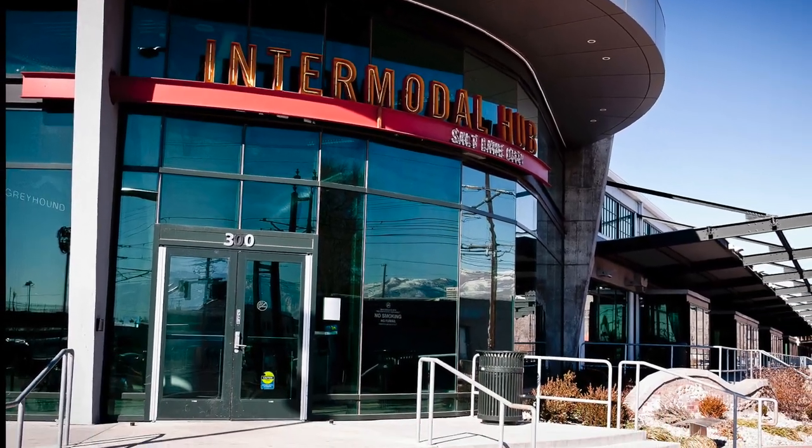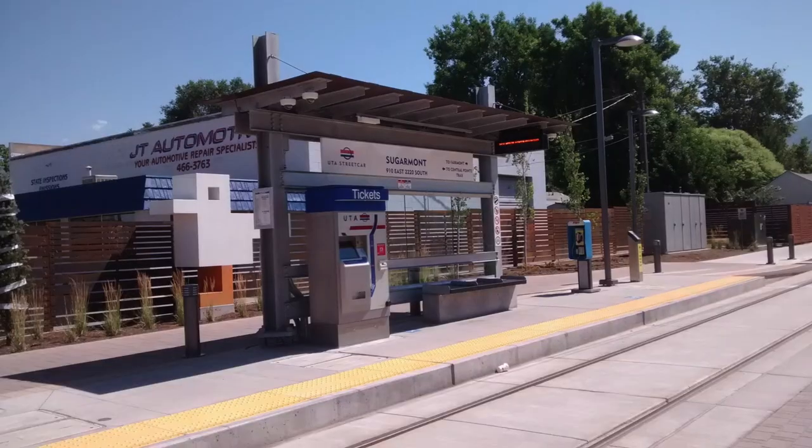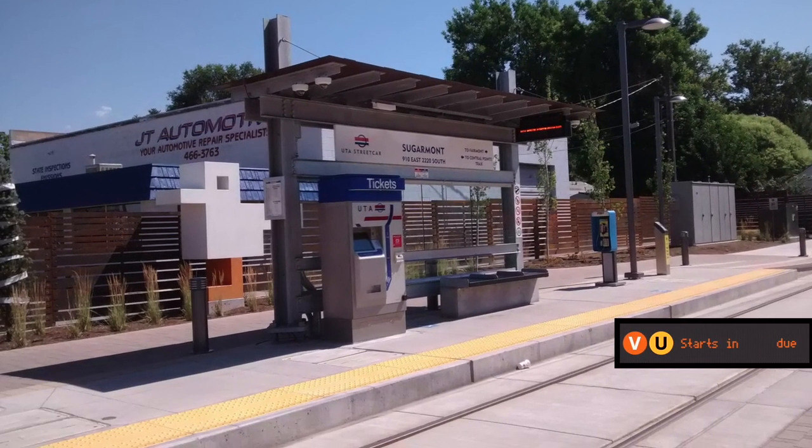But how did the system grow from its original stations to the network it is today? My name's Zach, and this is the Evolution of the Network.